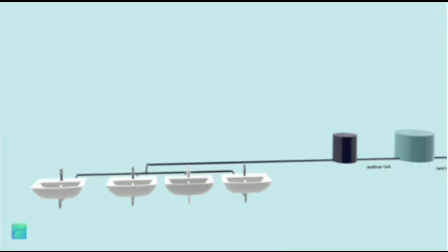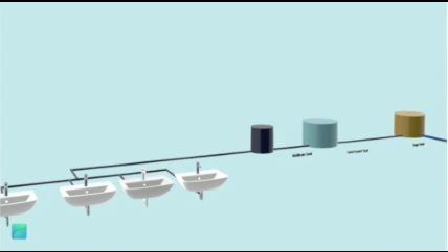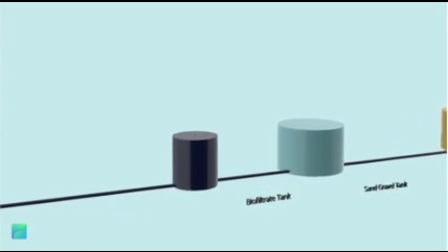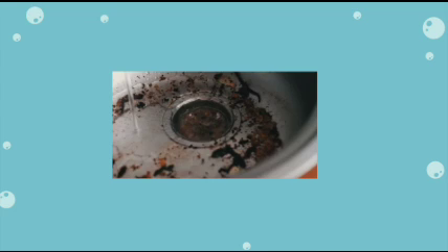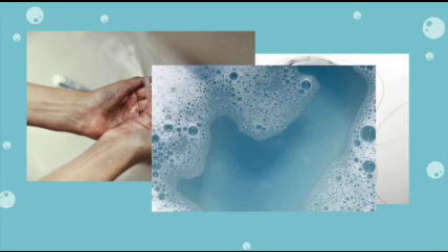The wastewater from the wash basins contains a lot of toxins and is not fit to use for other purposes. The grey water recycling plant we have designed comprises 4 main parts: the collection, biofilter, sand gravel filter, and the surge tank. The biofilter functions as a filter for the physical components of grey water. These include food particles, dirty water, hair, dust particles, and other solid particles which cannot be separated by the filter easily.